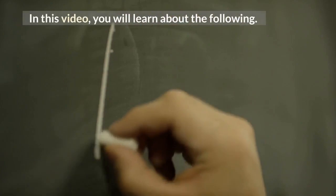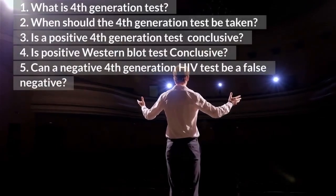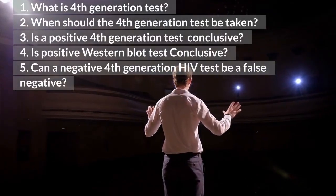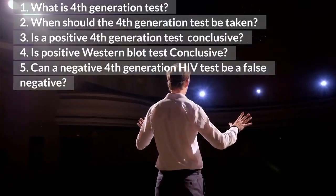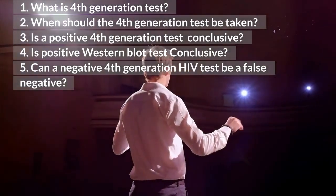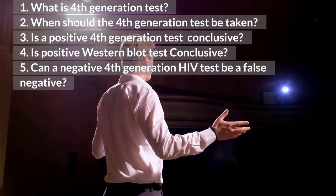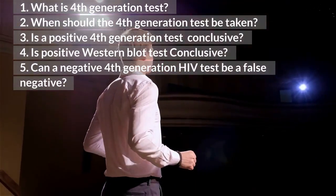In this video, you will learn about the following: 1. What is the 4th generation test? 2. When should the 4th generation test be taken? 3. Is a positive 4th generation test conclusive? 4. Is a positive western blot test conclusive? 5. Can a negative 4th generation HIV test be a false negative?